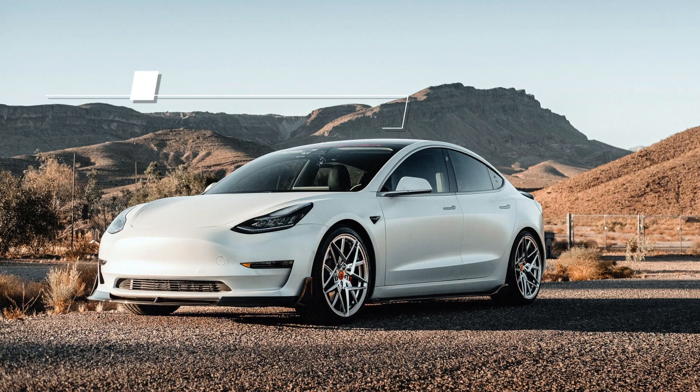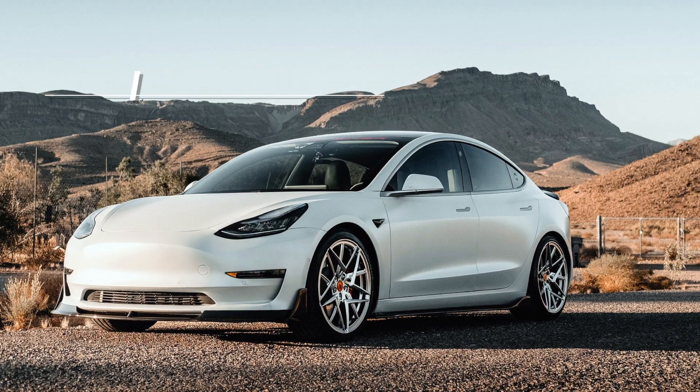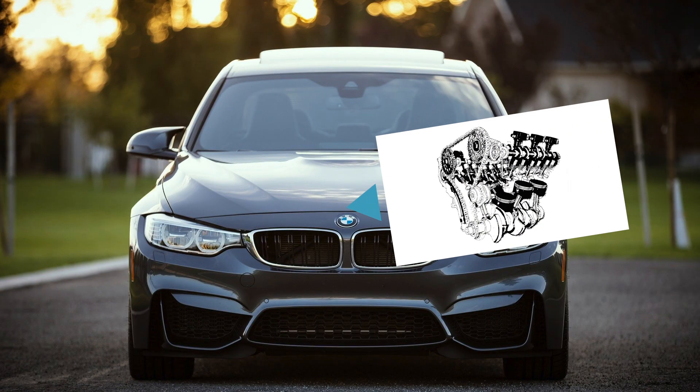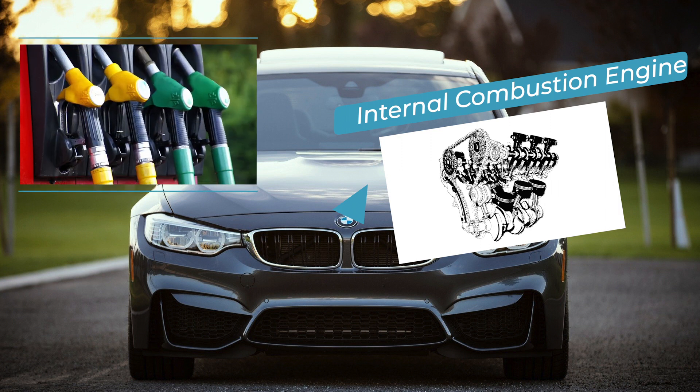So what exactly is an electric car? An electric car is a type of car that is powered by electricity. This is different from many of the types of cars we're used to seeing, which are powered by internal combustion engines — engines that are powered by burning fuel such as gasoline.